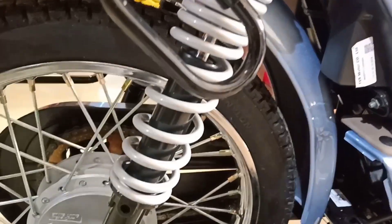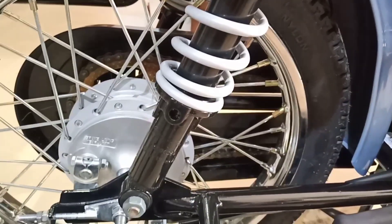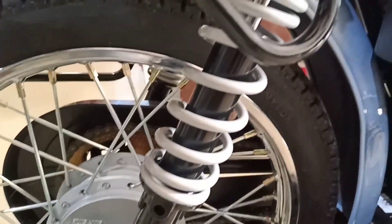The rear suspension system comes with a swing arm with hydraulic shocks.